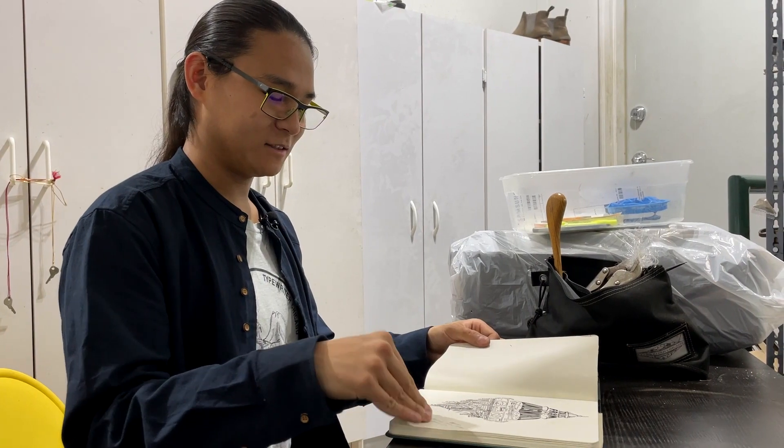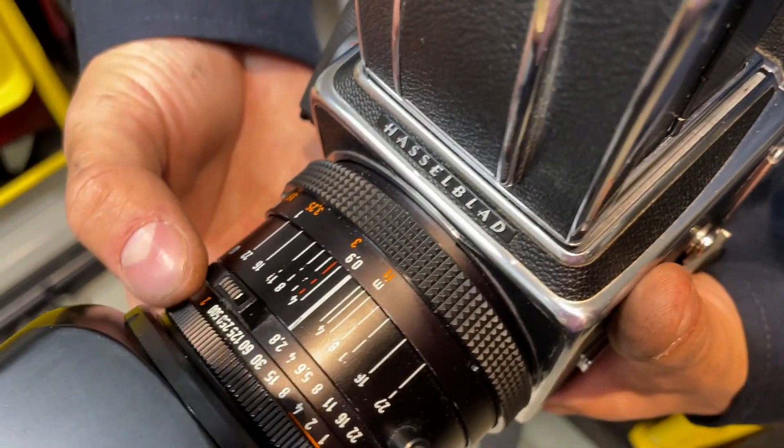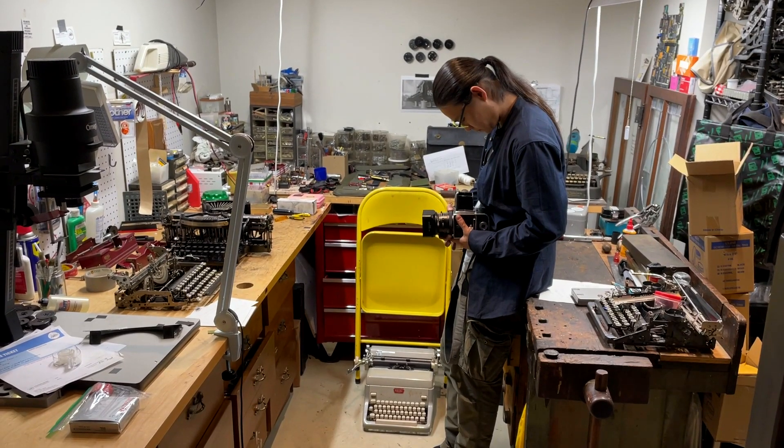I doodle a lot. If not a pen, it's a camera in his hands. Of course, the model is older than he is.